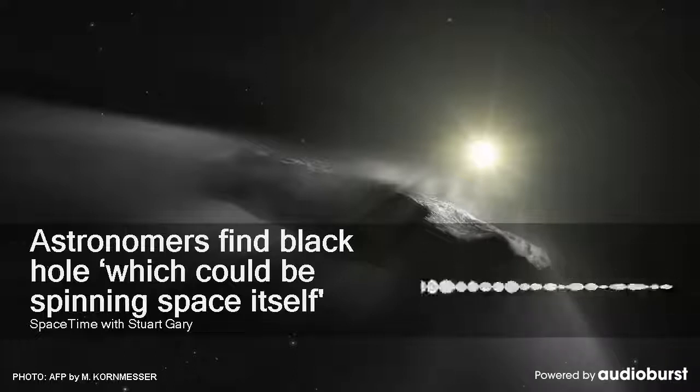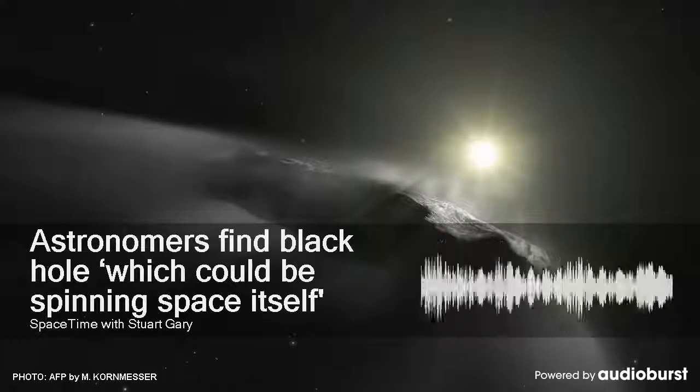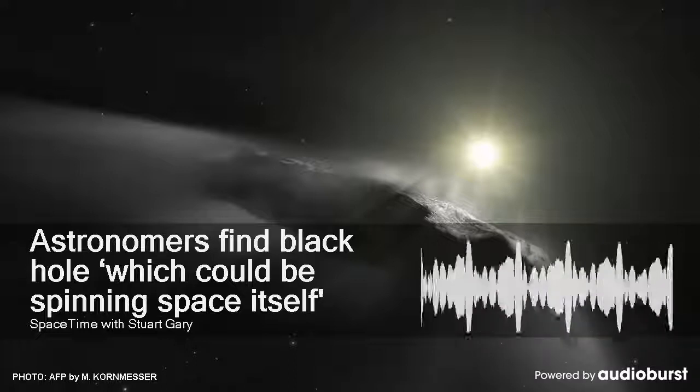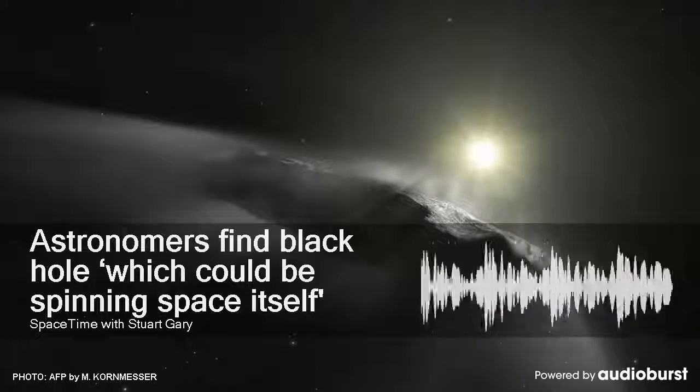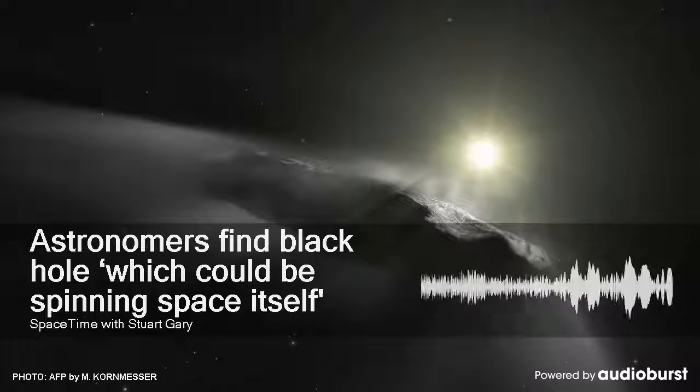While some matter in the accretion disk — the belt of gas orbiting Sagittarius A-star at relativistic speeds — can orbit the black hole safely, anything that gets too close is doomed to be pulled beyond the event horizon, and in turn disappear from our universe.